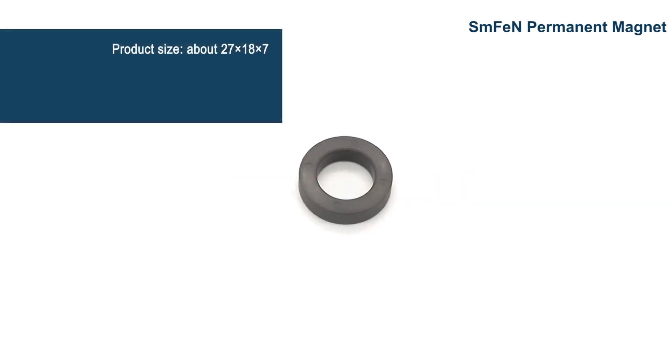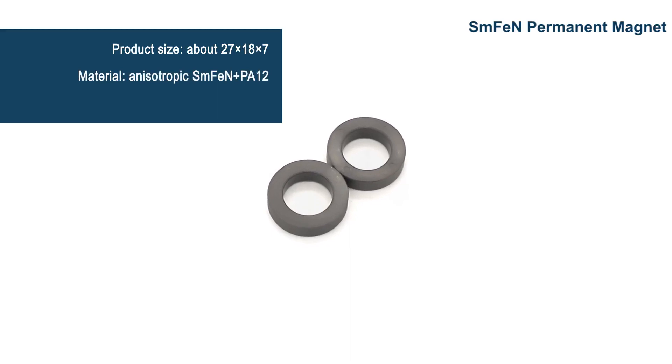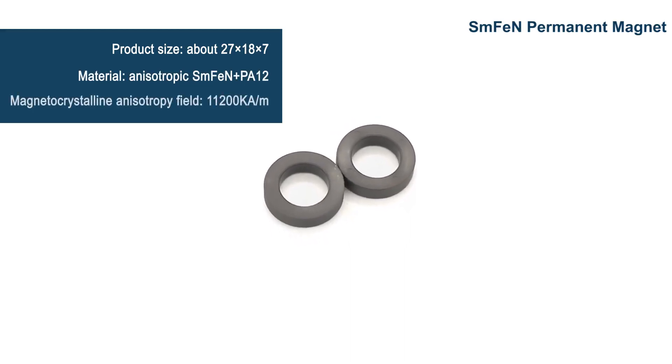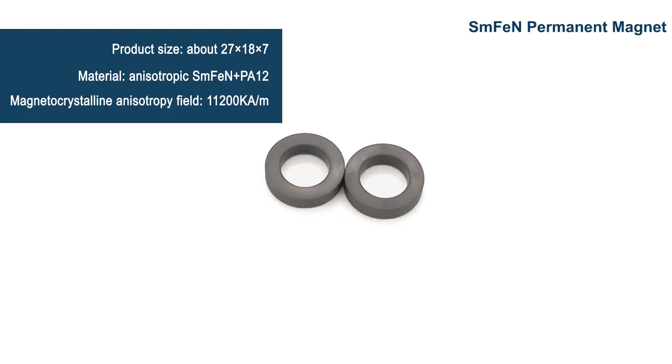This product mainly consists of samarium ferrite nitrogen and polyamide. Samarium ferrite nitrogen material has no metal cobalt and other heavy rare earth elements added, and it has a higher cost performance than neodymium magnet.